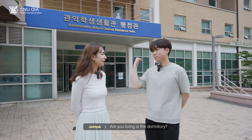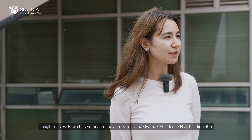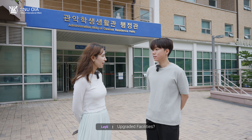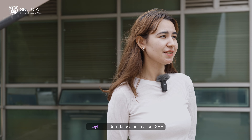So what brings you here? Are you living in the dorms? Yes, from this semester I moved to the Kwanak Residence Hall, Building 905. Oh, then do you know about the upgraded facilities in GRH? Upgraded facilities? This is my first time hearing that. I don't know much about Kwanak Residence Hall.